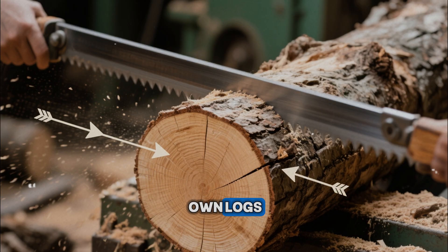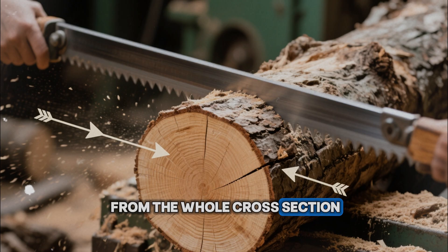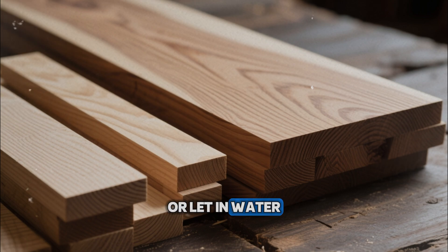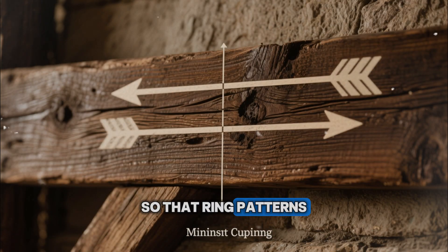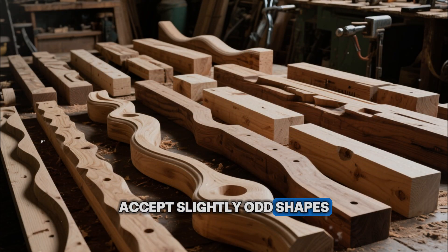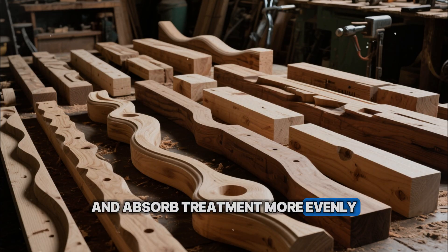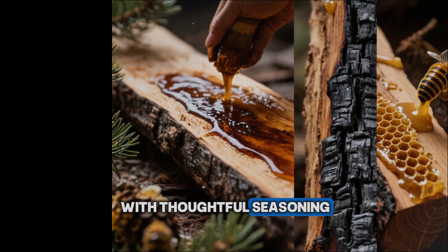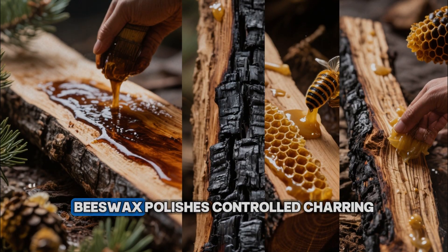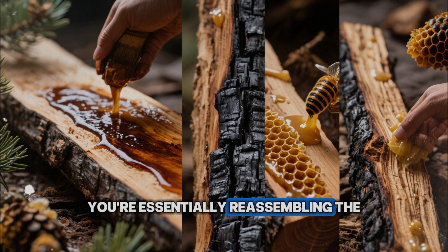When you mill your own logs, favor splits and cuts that align with the grain instead of random planks from the whole cross-section. Choose quarter- or rift-sawn boards for surfaces where movement and checking will kill the finish or let in water. Orient beams so that ring patterns and heartwood placement minimize cupping and water trapping. Accept slightly odd shapes and lower yields in exchange for pieces that will move less and absorb treatment more evenly.